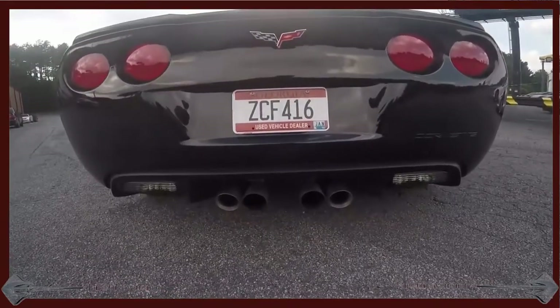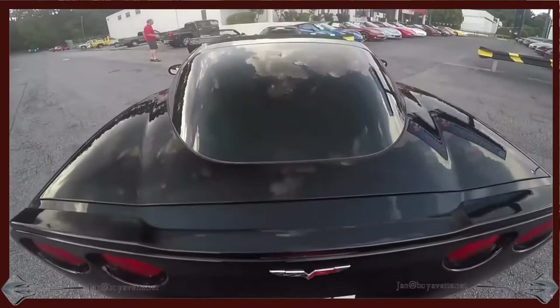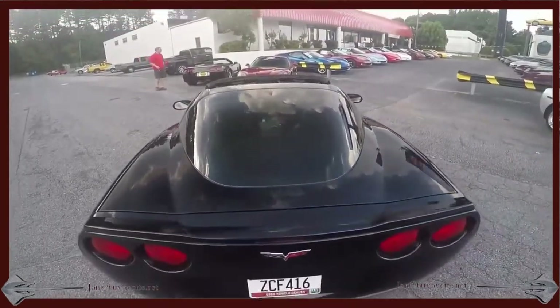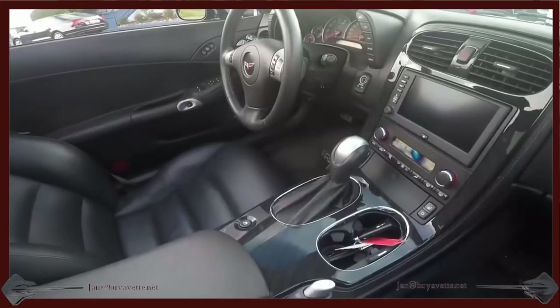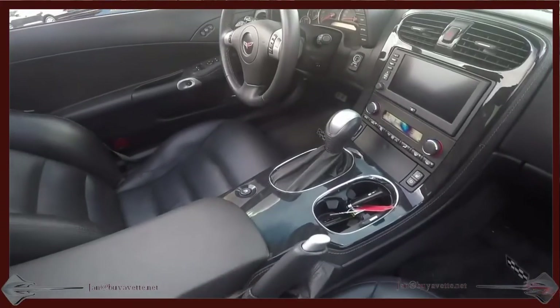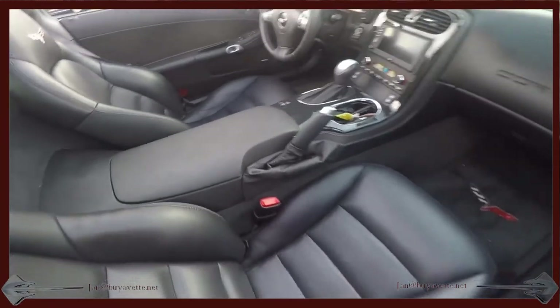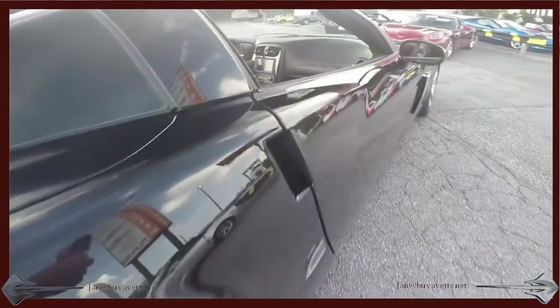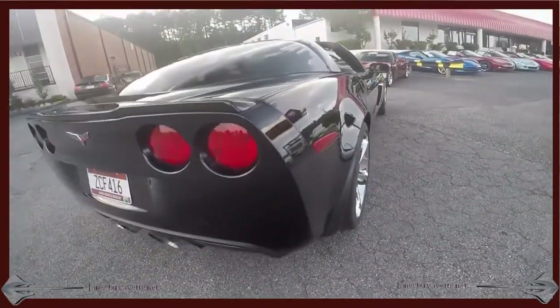Coming to the back here, you can see it with the mild-to-wild option. Beautiful car. Deep, shiny paint. Interior is beautiful, clean, no smoker. Everything in great working order. It paints like a mirror.